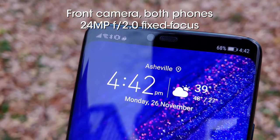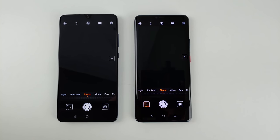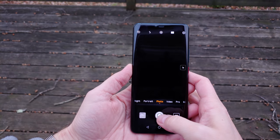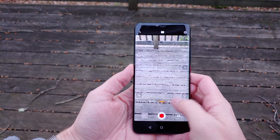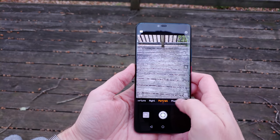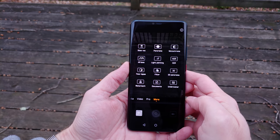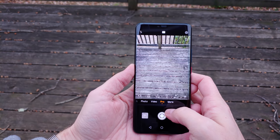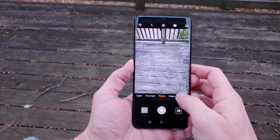On the software side, the interface looks identical to the one launched with the P20 series earlier this year, including the carousel system at the bottom, scrolled through by either clicking on the mode names or turning the digital dial beneath. This helps alleviate accidental mode switching that happens on other phones when swiping on the viewfinder, but all the extra modes are located in the More section at the end, which can be confusing. I also don't like having to switch between photo and video modes and would prefer dedicated buttons, but at least mode switching is faster than most other phones on the market.